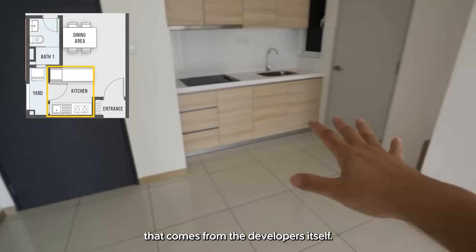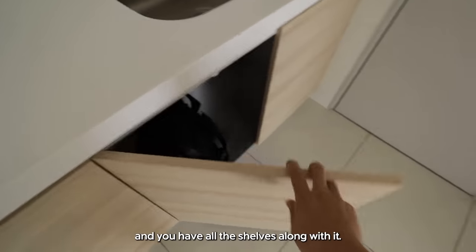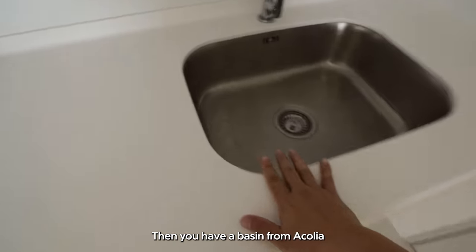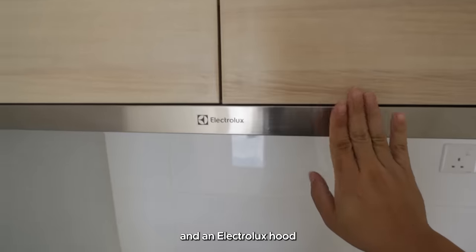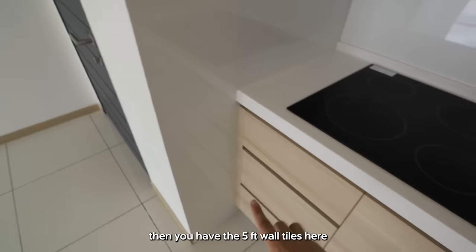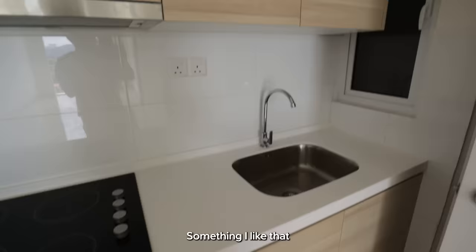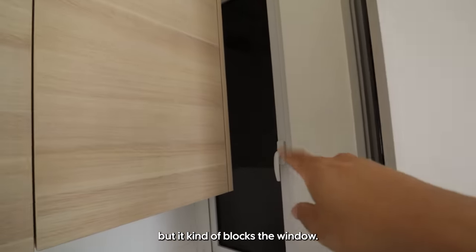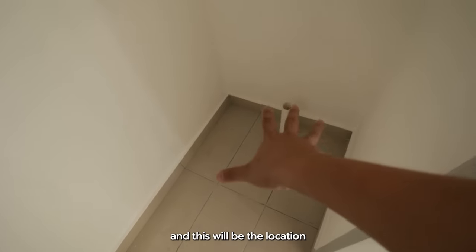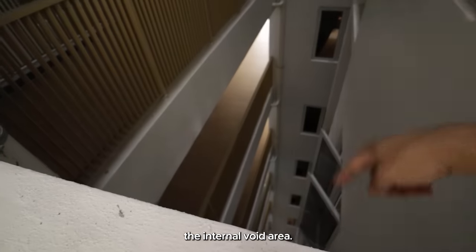This is the exact condition that comes from the developer itself. You have the kitchen cabinet with all the shelves. There's a basin from Golia, an Electrolux hob with 4 burners. Then you have 5-foot wall tiles, and the colour of the cabinets actually matches the colour of the skirting. The cabinets are full height, which is nice, though it does block the window slightly. Going out from the kitchen will be the yard space — it's tiled up and this is the location for your washing machine, connected to the internal void area.